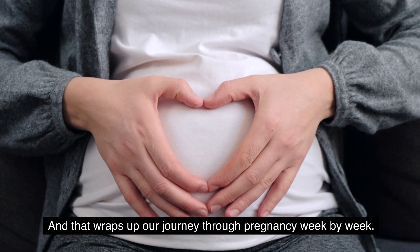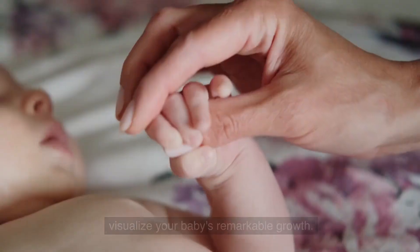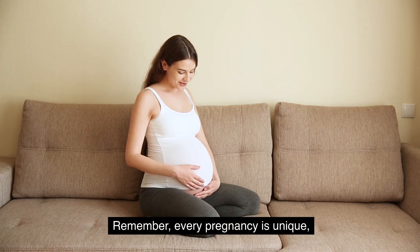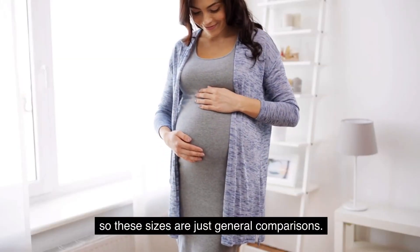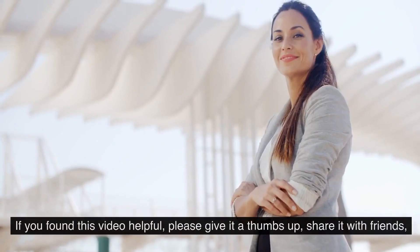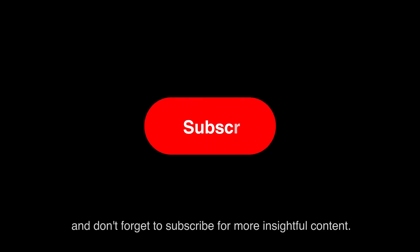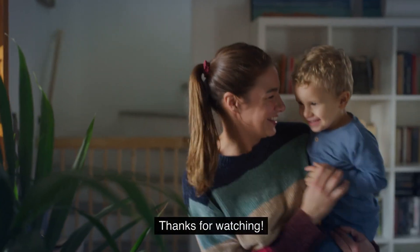And that wraps up our journey through pregnancy week by week. We hope this has been informative and helps you visualize your baby's remarkable development. Remember, every pregnancy is unique, so these sizes are general comparisons. If you found this video helpful, please give it a thumbs up, share it with your friends, and don't forget to subscribe for more insightful content. Thanks for watching!